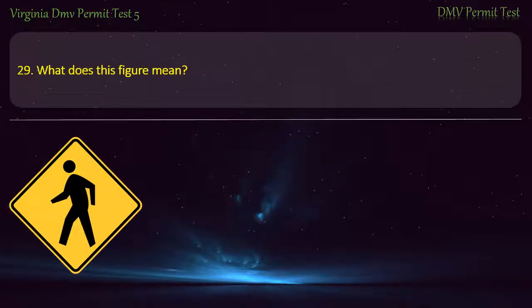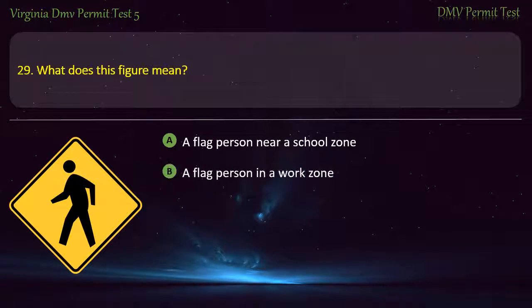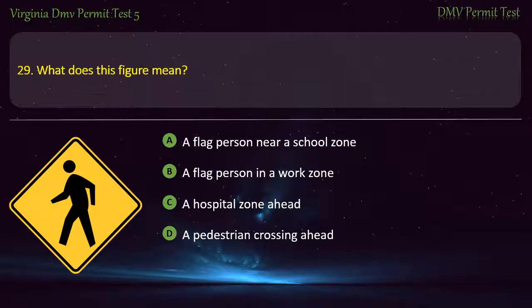Question 29: What does this figure mean? — A flag person near a school zone, a flag person in a work zone, a hospital zone ahead, or a pedestrian crossing ahead. Answer: A pedestrian crossing ahead.